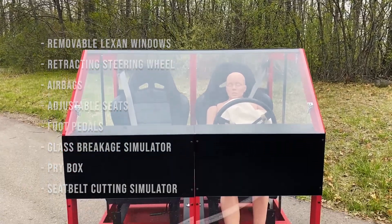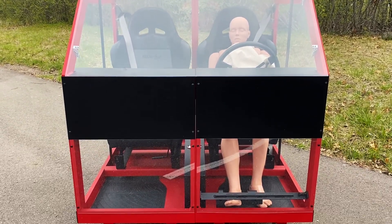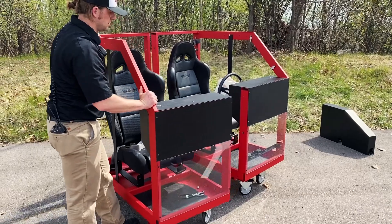Each SimRescue is built with strength-rated steel and aluminum with heavy-duty casters and easily separates in half for transportation and storage.